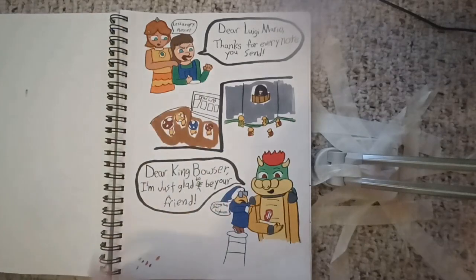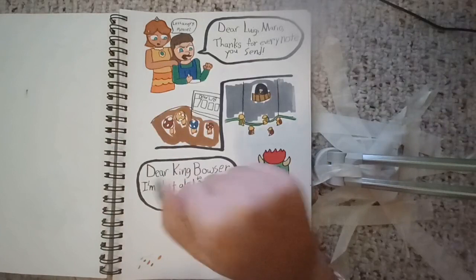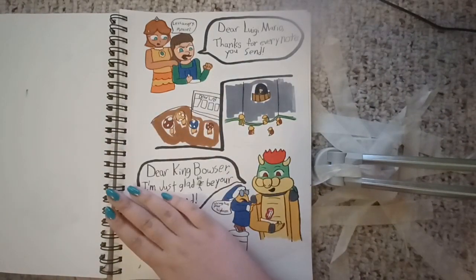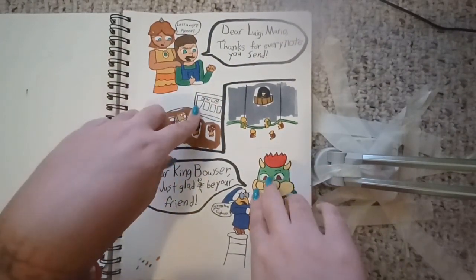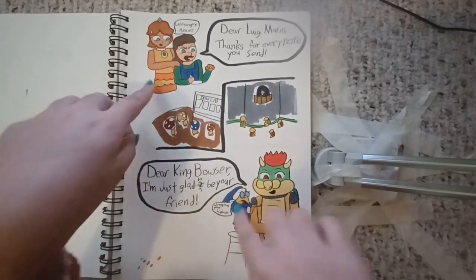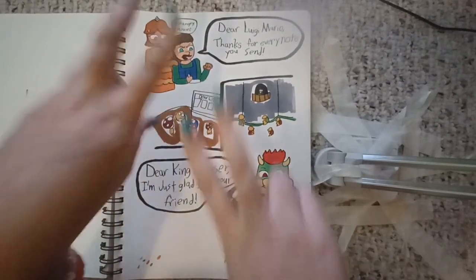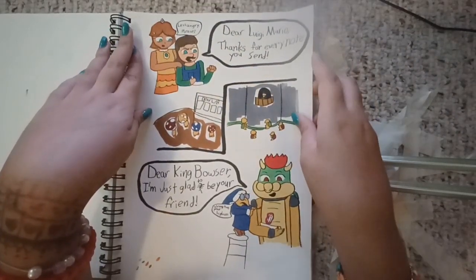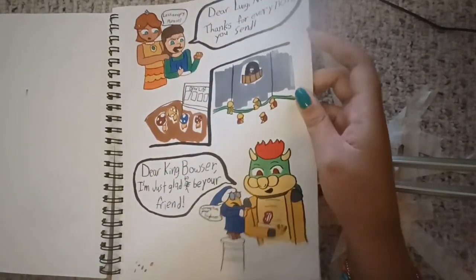This is the Sincerely Me AU I did — check it out on either Wattpad or AO3. Basically, dear Luigi — they're sending notes to themselves as the other person, expressing their frustrations to each other through those notes. It's hard to explain. 'Dear Luigi, Mario. Thanks for every note you've said. Dear King Bowser, I'm just glad to be your friend.' I don't know, man.